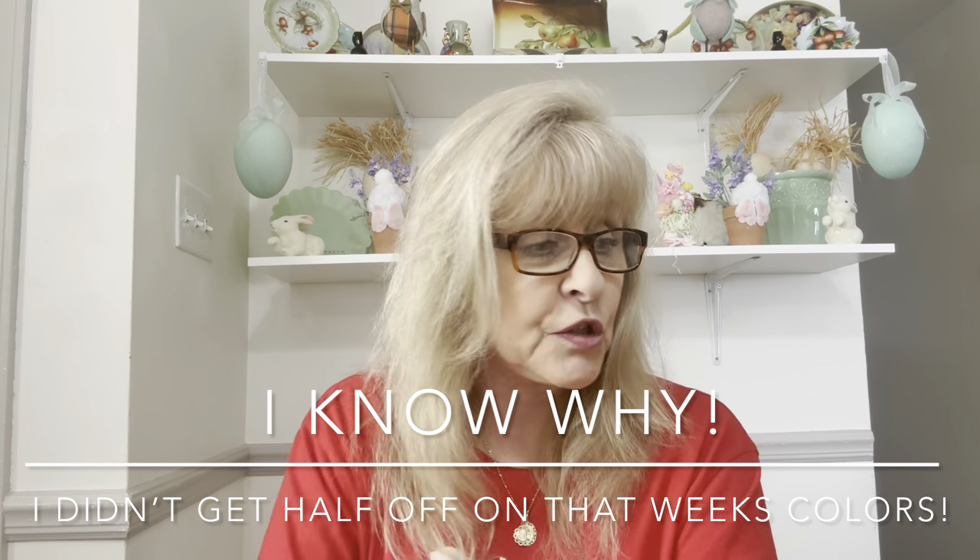I can't believe I spent this — you guys are going to poop your pants, because there's hardly anything sitting here. I'm going to tell you what I spent when I'm done. I want you guys to put your best guess in the comments of what you think I spent, then I'm going to go through and read the comments and see who was the closest.